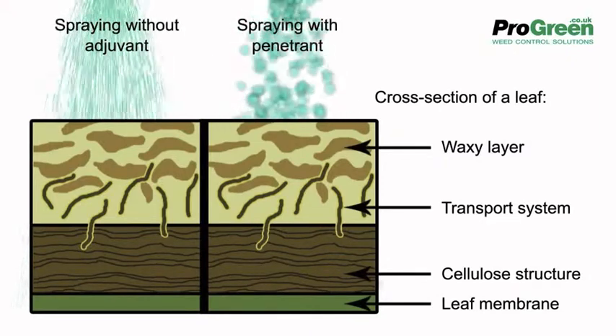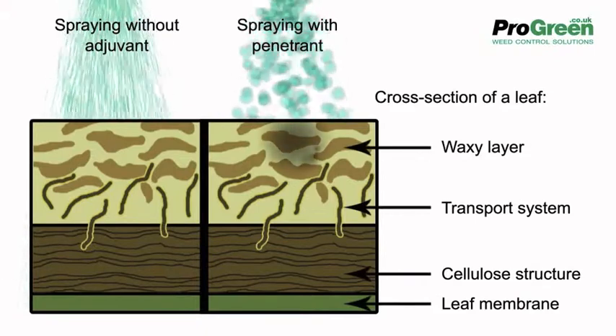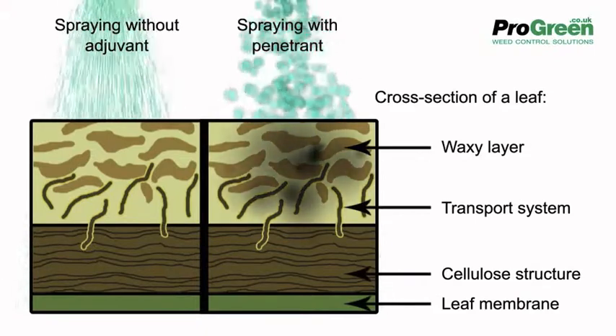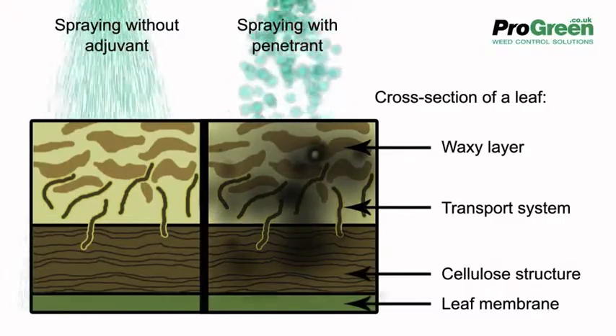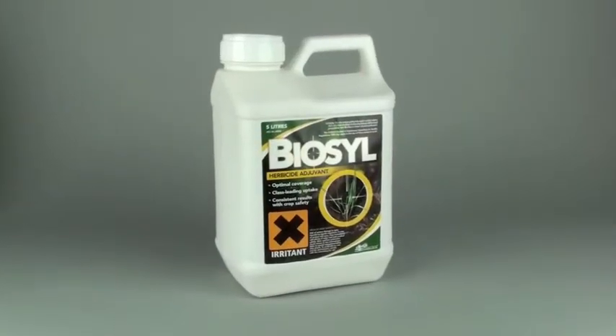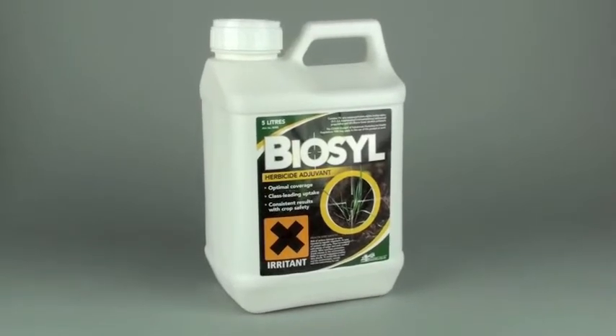Modern organosilicon sprays cut through that outer layer and allow more of the pesticide into the plant. Take this Biosil — it's a product that we recommend paired up with glyphosate to tackle ivy.